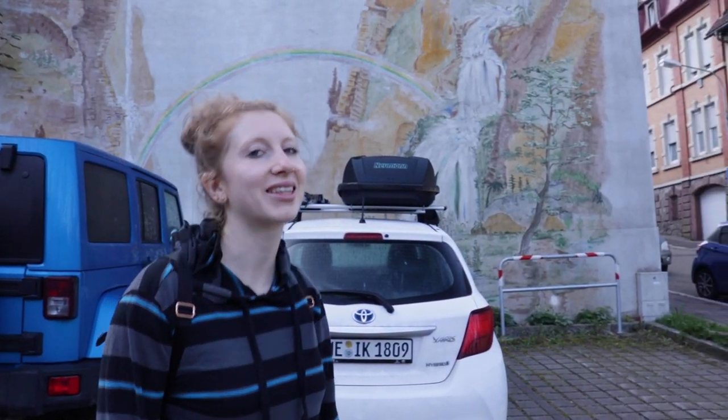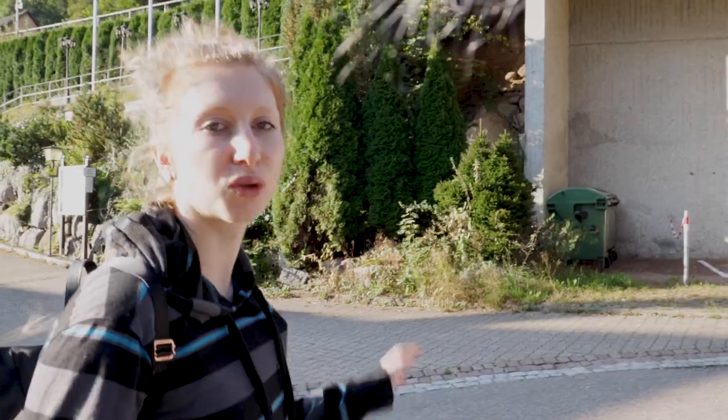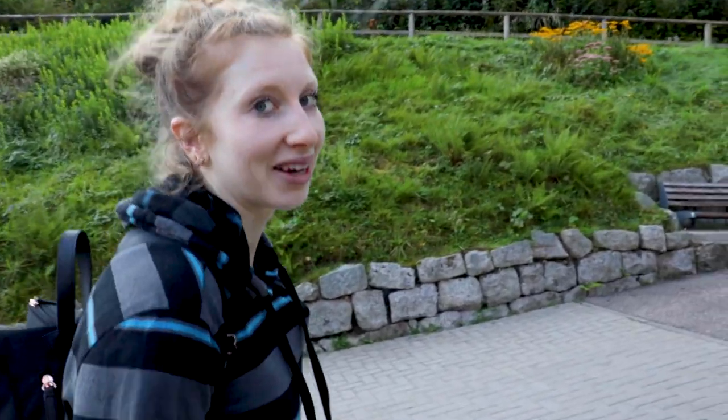We're going to the top of the waterfalls. Triberg has the highest waterfalls in Germany, so we're going to climb to the top — it should take about half an hour. When we get back we'll show you around our Airbnb, and then we're going to a special delicious surprise. We went up and down hills running today, and now we're going uphill to hike the waterfalls. Tomorrow we're going to hike the Zugspitze, which you'll see next week. I'm kind of nervous my calves are going to give me shin splints.